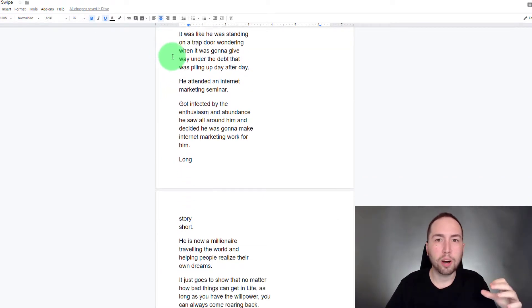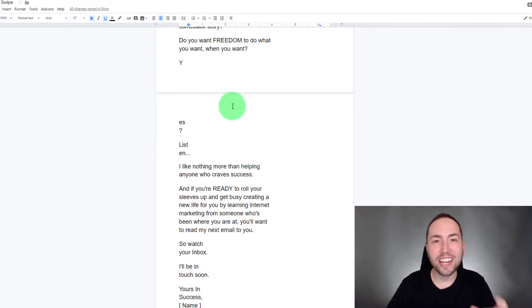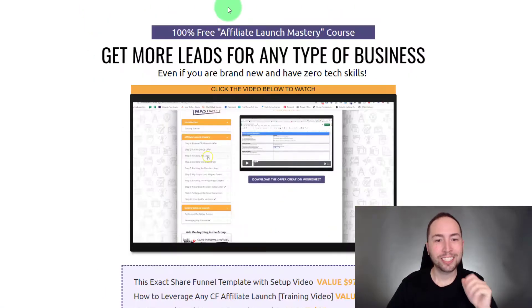The email marketing swipes are great for this product launch, but what happens after that launch is finished? You're going to need more emails. That's why I added a 180-day email swipe file that you can customize for make-money-online products or whatever you want — 180 days of emails.